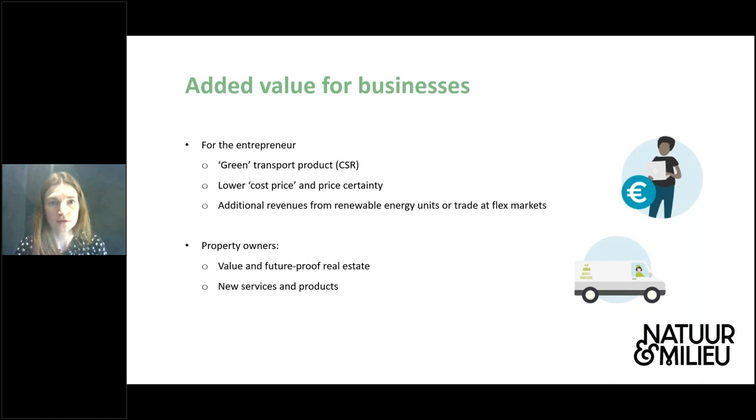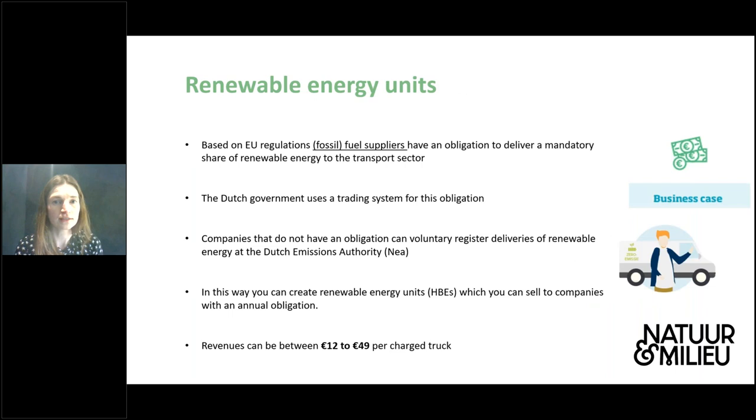So what is the added value for businesses? For an entrepreneur, it's interesting to use the EV and PV combination because you can offer a truly green transport product to your customer. There is also a lower cost price for electricity and especially price certainty — which in the current market is a really interesting point. Finally, there are also possibilities for additional revenues, for example from renewable energy units or trading energy at flex markets. In this way, using the combination of EV and PV, we can ensure that the business case for electric transport — the TCO — becomes positive quite soon, probably next year for the first types of logistics.